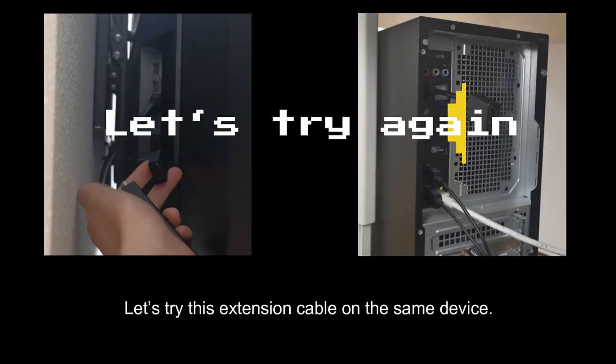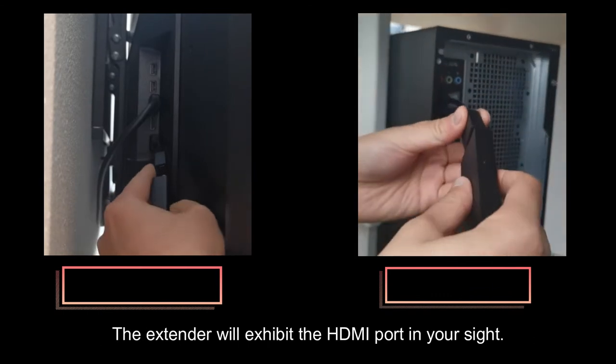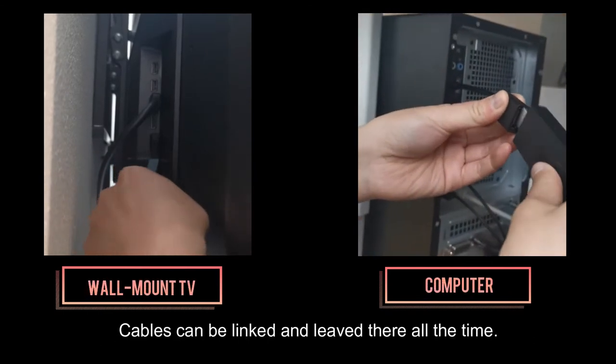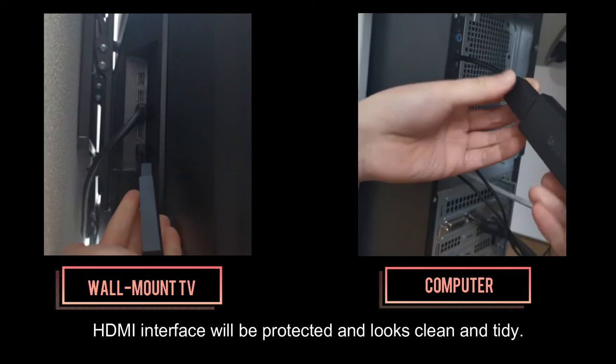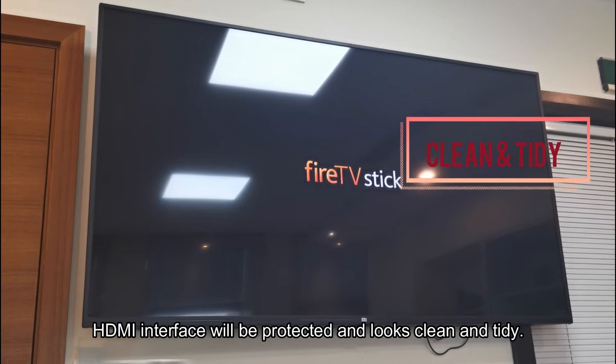So let's try this extension cable on the same device. You do not need to find the port every time. The extender will expose the HDMI port right in your sight. Cables can be linked and left there all the time. Without plugging repeatedly, the HDMI interface will be protected and look clean and tidy.